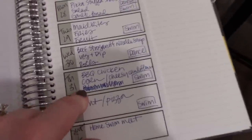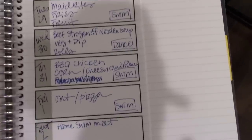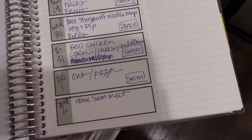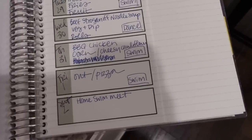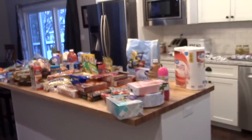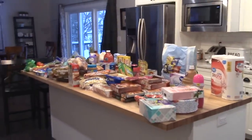Thursday I'm going to do barbecue chicken breasts with corn and cheesy cauliflower. Friday we're either going to have pizza or go out. Saturday I usually don't plan that far ahead since I'm not sure what we'll be doing. That's it for this week's video — thanks so much for watching and I'll see you in my next one. Bye!